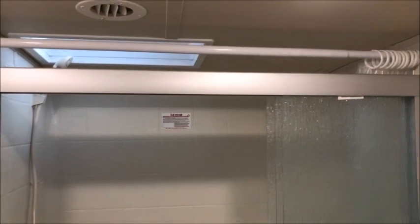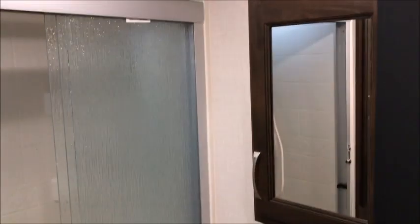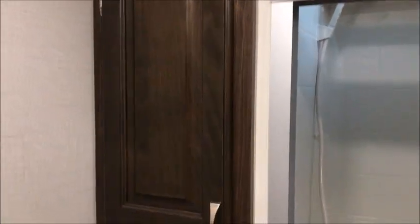The bathroom is right here. You have a nice big stand-up shower with a seat and a glass sliding door, a sink, and a medicine cabinet. To the left there's a nice porcelain toilet, a little linen closet, and of course it has a fan.